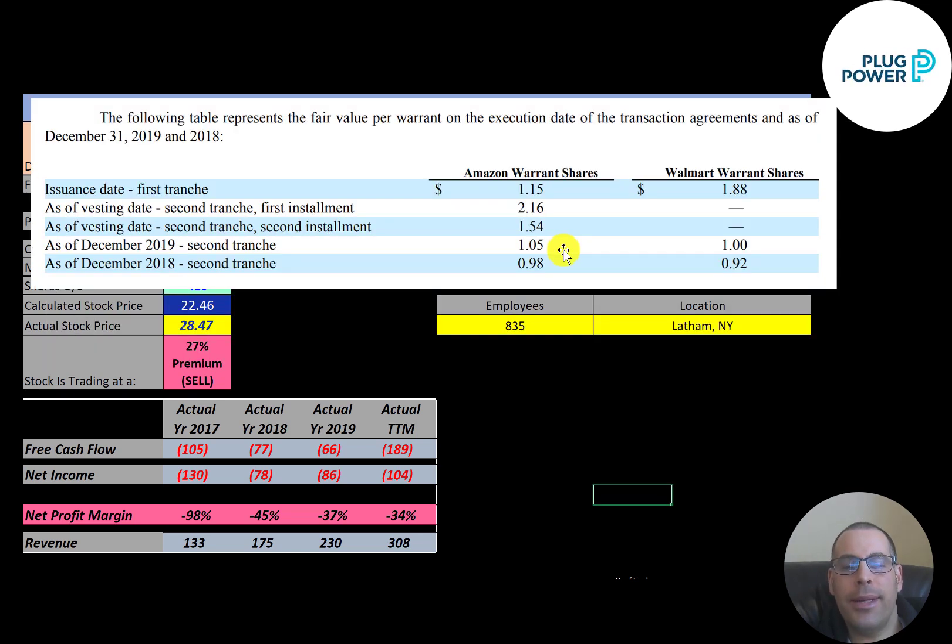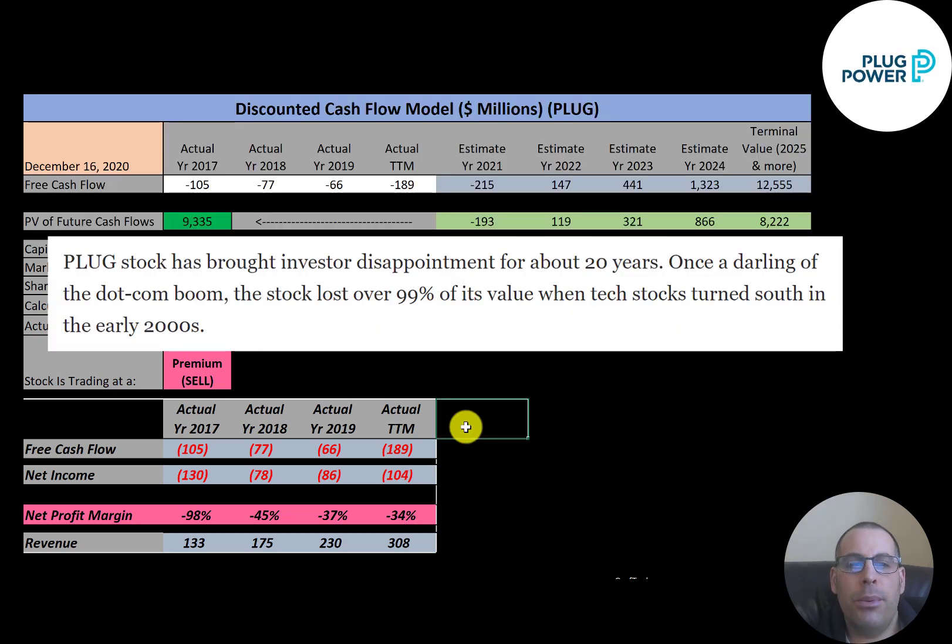Amazon and Walmart have a vested interest to see this company succeed — both have warrants on this company, which are just long-dated options. This company was huge in the dot-com boom, then lost 99% of its value in the early 2000s, and has come up quite a bit since then. So don't put all your eggs in one basket; this company doesn't have the best history.